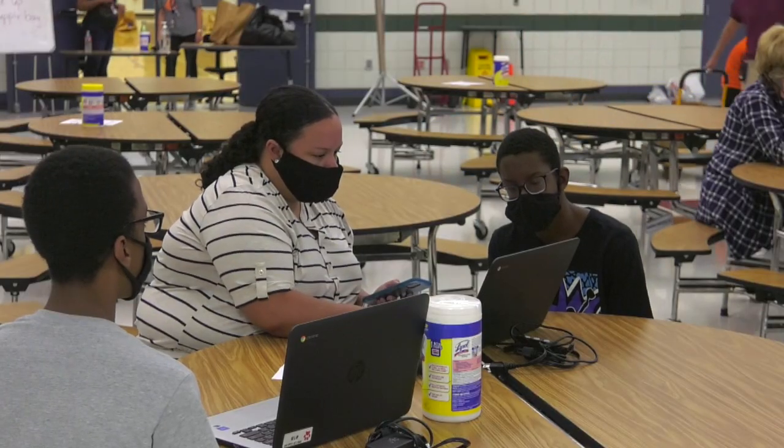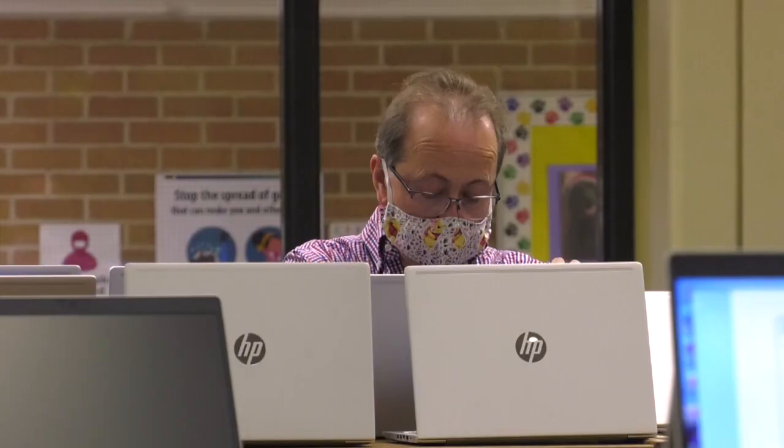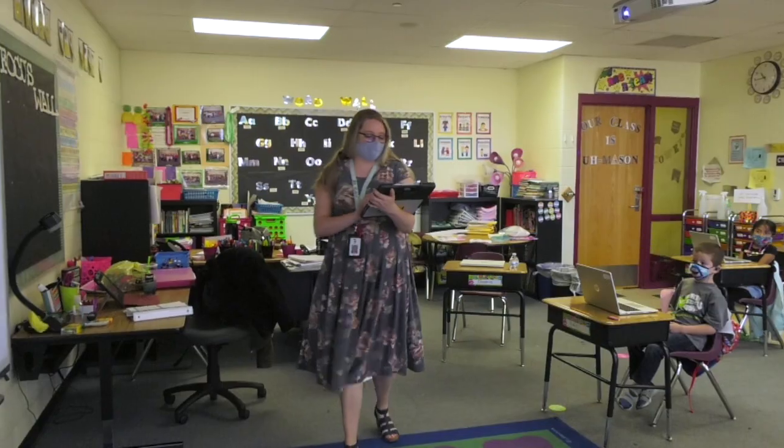Once we come back to an effective and safe setting, we'll move to the original model: Pre-K on iPads, first grade through third grade on Chromebooks, and fourth grade and up on Windows 10 devices.